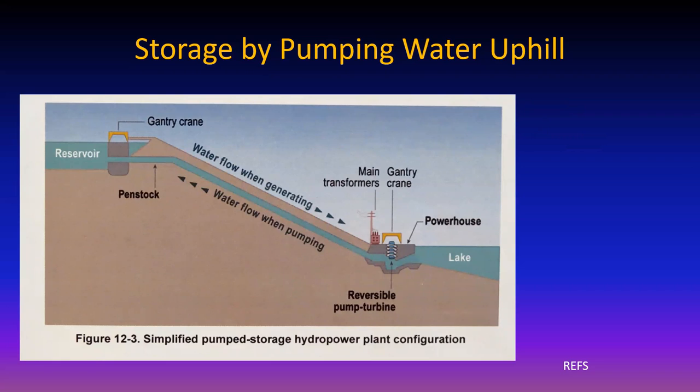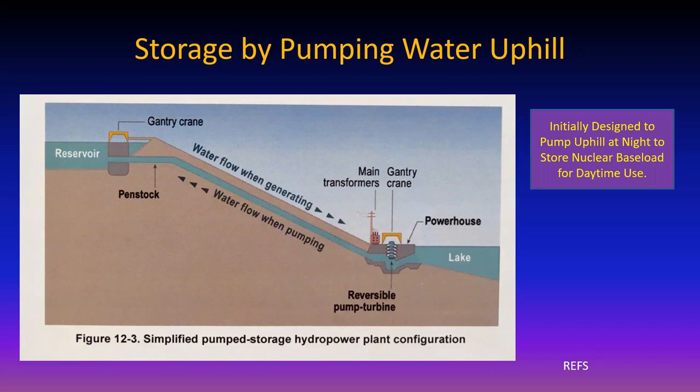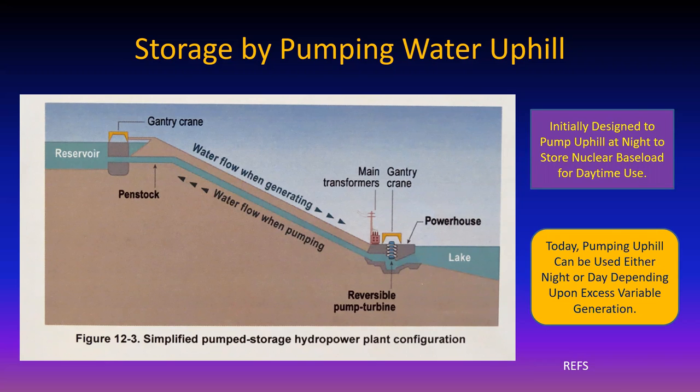Pumped hydro: pump water uphill with extra power, when you need power reverse the direction - takes about half an hour. Initially you'd pump during night when you had excess and use it during the day, but now there's a good chance you'll have excess electricity during the day from PV. So pump water uphill and use it at night to make electricity.